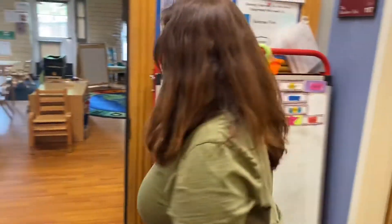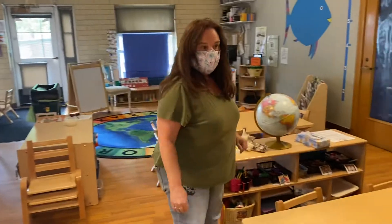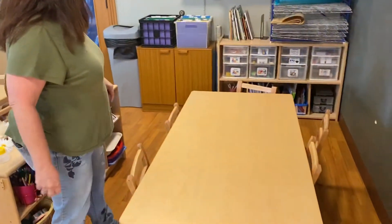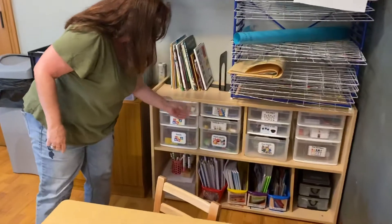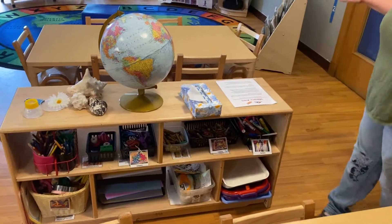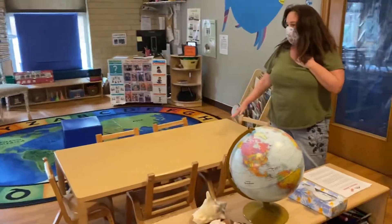Come on in the classroom. The first thing in the classroom is our favorite center, the art center. Children are allowed to get out stickers and all kinds of materials down here — crayons and scissors and paper. At this center, we're going to have writing and math.